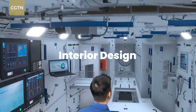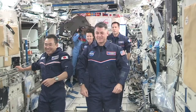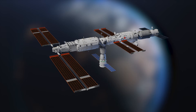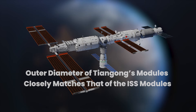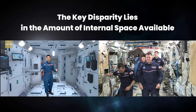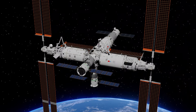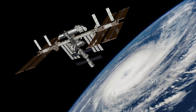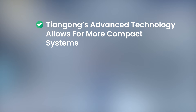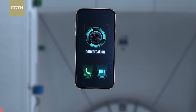Upon entering the Tiangong space station, one immediately notices its spacious and open layout, a stark contrast to the International Space Station. Tiangong boasts a minimalist and modern design, offering a refreshing departure from the cramped quarters of its predecessor. Interestingly, the outer diameter of Tiangong's modules closely matches that of the ISS modules, measuring about 4.2 meters or 14 feet across. However, the key disparity lies in the internal volume of available space. Tiangong's modules are notably longer, with the Wenchang and Mengtian modules spanning 18 meters or 59 feet, compared to the 8.4-meter length of the ISS's primary operating facility, the Destiny Lab. Tiangong's advanced technology allows for more compact systems, and wireless connectivity reduces the need for extensive cabling seen on the ISS.